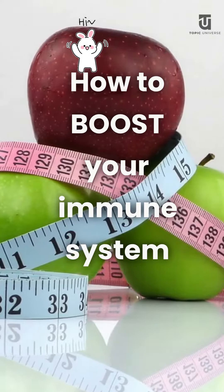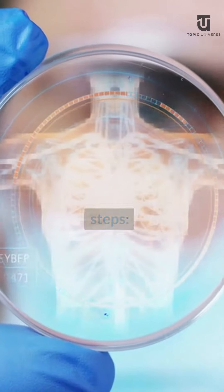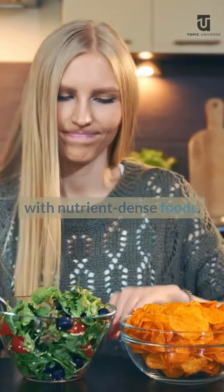How to boost your immune system. You can boost your immune system by following these easy steps. Eat healthy — a balanced diet with nutrient-dense foods.